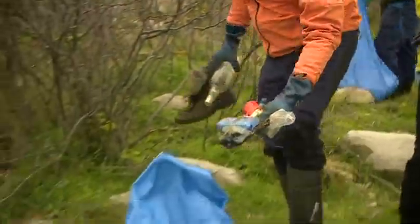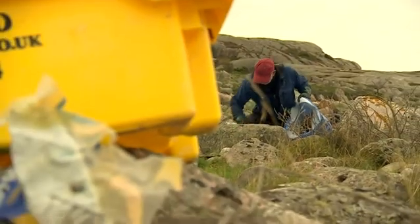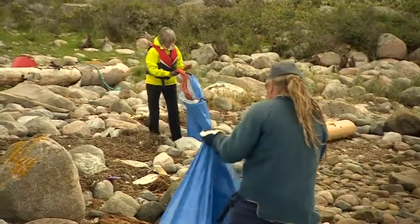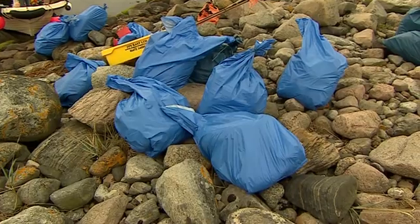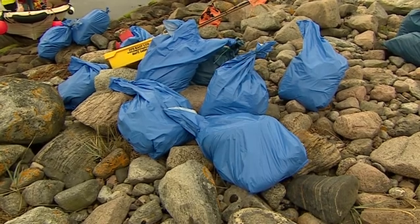And while that search for global solutions continues, in Sweden so does the clean-up — a Knut-like show of defiance against a huge wave of plastic pollution. John Maguire, BBC News, Sweden.